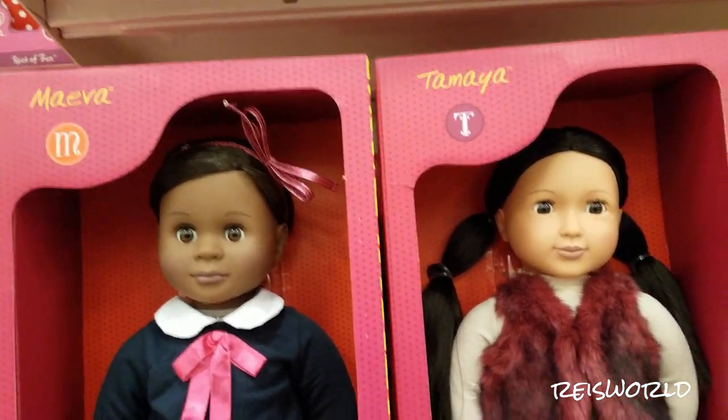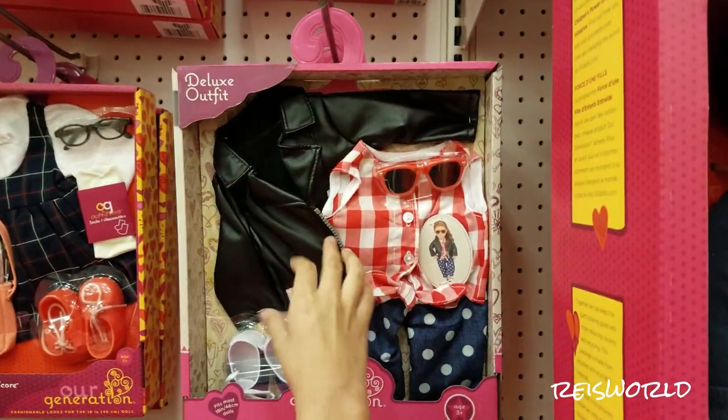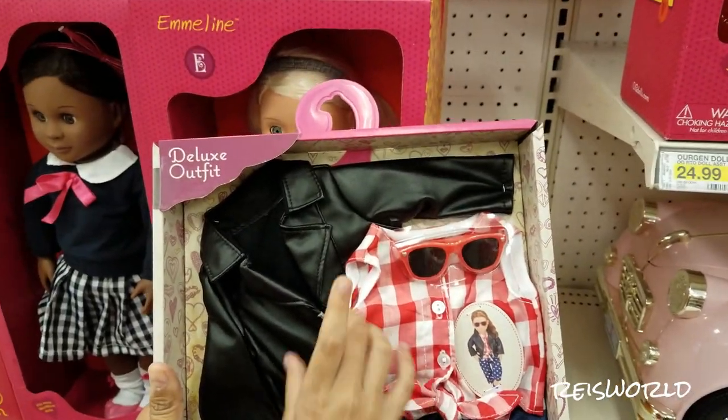What kind of new dolls do they have? She's a retro. They don't have new dolls. What is her name? It has a leather jacket. I need it. Oh you like the leather jacket? Yeah. So this is Back to Cool, and they are $17.99.